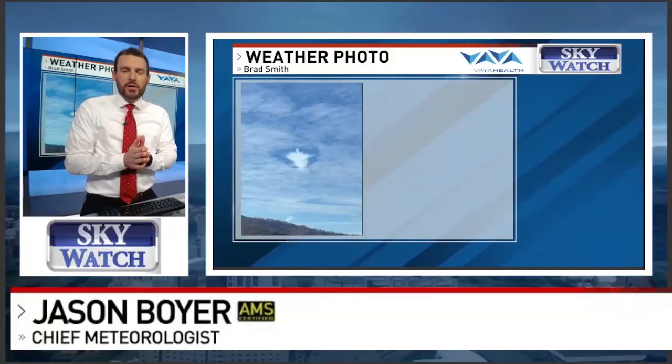Hey there, everybody. I'm chief meteorologist Jason Boyer, and I'd like to talk a little bit about some of the wickedly cool clouds that we had across the area on Wednesday. Most of the cloud photos that you have been sharing with us through our chime in page have been spectacular, and there have been a lot of questions about these clouds. I'd like to answer some of those questions because some of these are pretty rare.